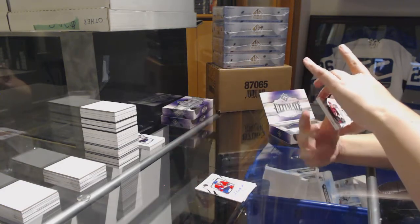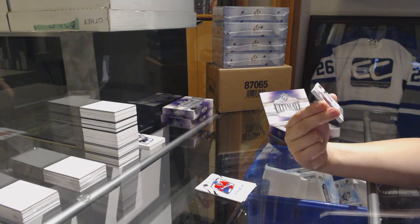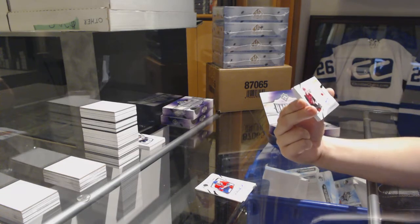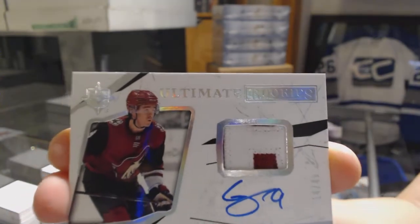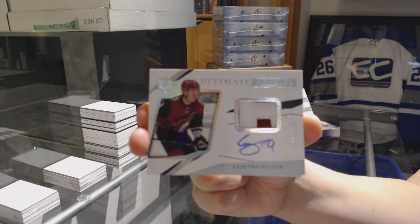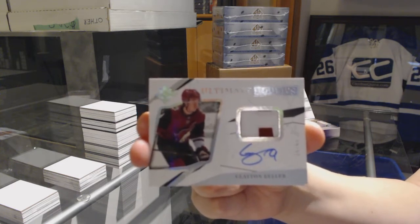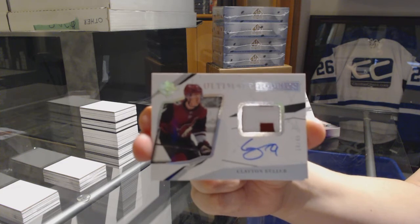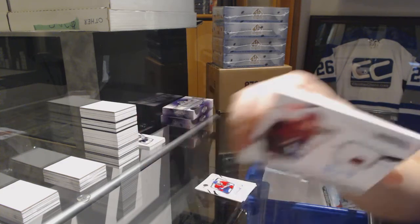That's a good one — that's one of the teams that was requested. We've got an Ultimate Rookie Patch Auto number 249 for the Arizona Coyotes — Clayton Keller. There you go, J-Power. That's awesome. Congrats. Clayton Keller.